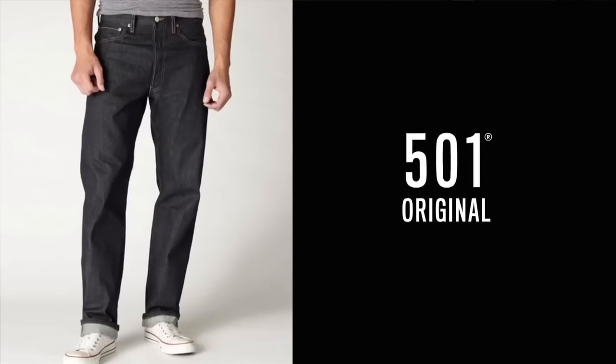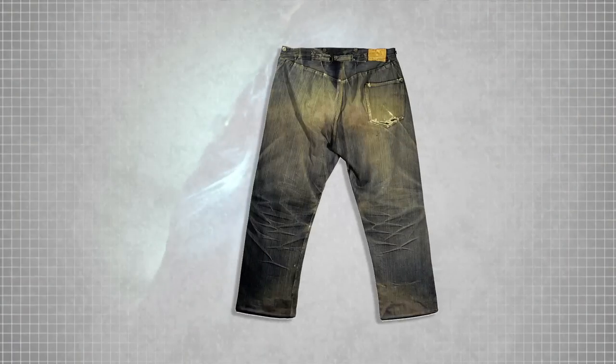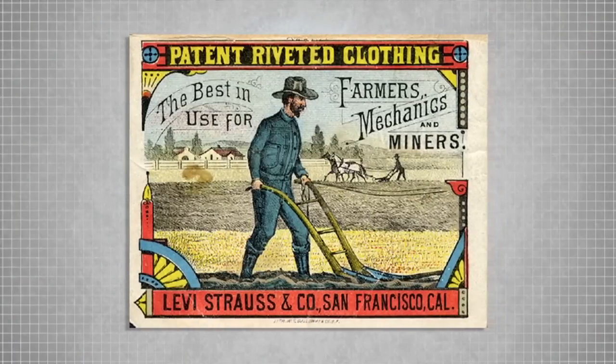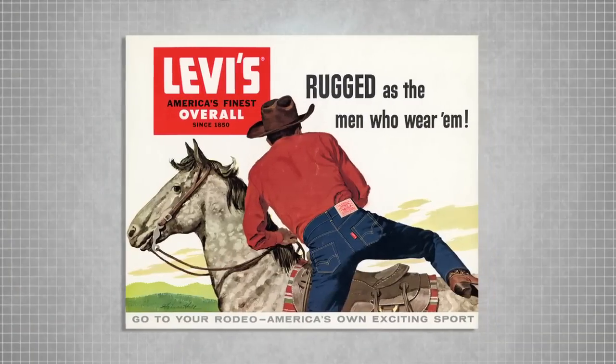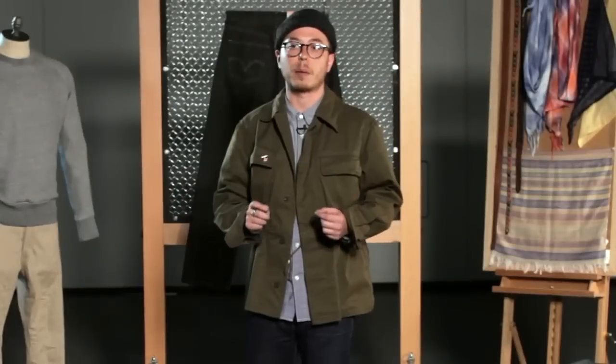I want to talk about the 501 jean. It's the perfect American icon. In the 19th century, it was a symbol of durability which was adopted by the frontiersmen that built this country. In the mid 20th century, James Dean and Marlon Brando made them a worldwide symbol of rebellion. People started wearing this once working class overall as a fashion statement, and it quickly became the symbol of rebellion that captured global attention.